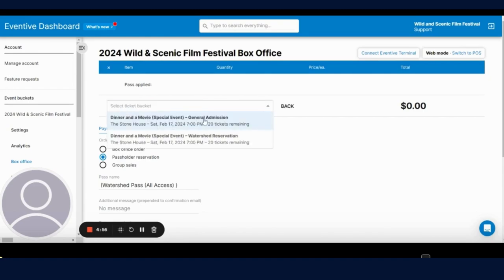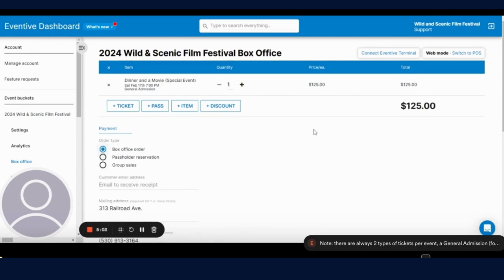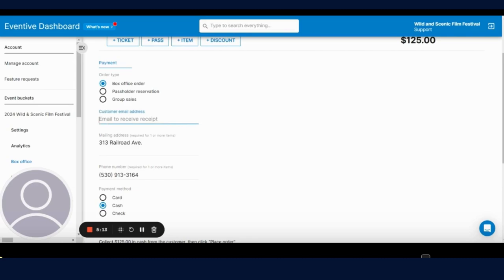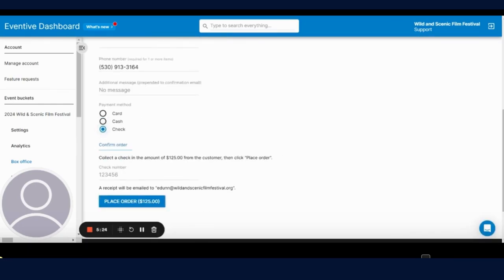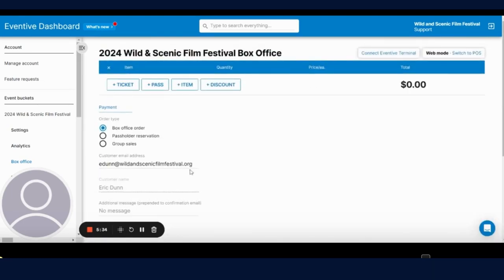If you're just doing a single ticket for a general admission ticket, it's a box office order — in this case for the dinner and a movie. Same exact process: enter the email of the customer, enter their address and phone number, select the option for payment, and then click place order to complete that order. That should cover the main ways in which you can create purchases for customers in the box office back end of Eventive.